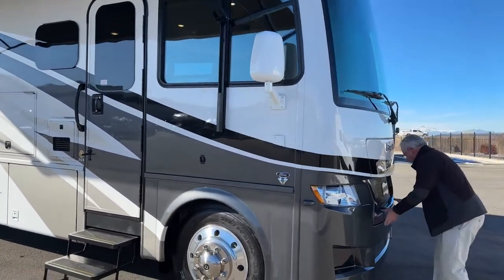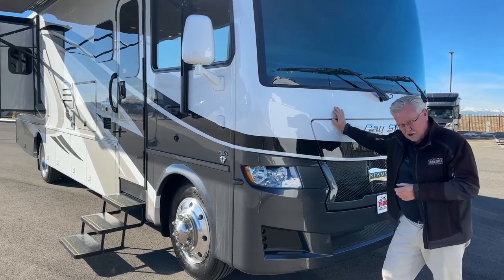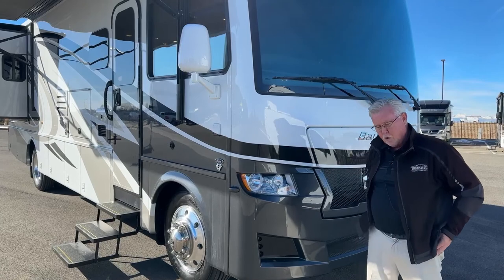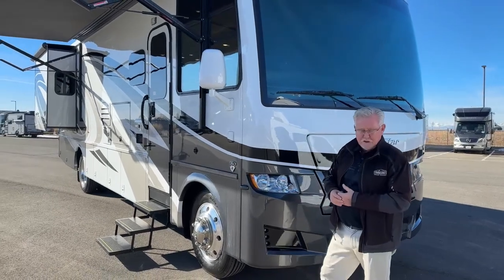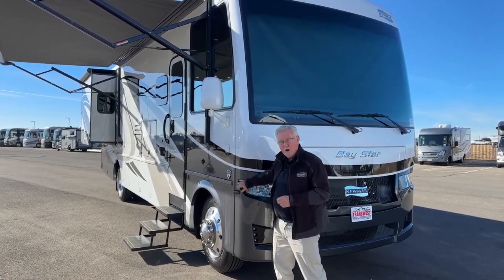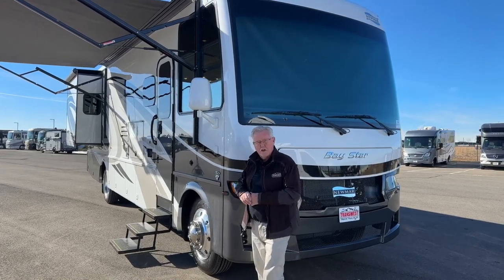It is the Ford 7.3 liter gas engine. This has got 350 horsepower and 468 foot-pounds of torque. Ford has made engines for the RV business for a long time. In fact, the V10 used to be about the only gas engine six or eight years ago. This big block V8 is a better engine, more pep to it — just a great platform, and much less expensive than going the diesel route. So if you can get by with 5,000-pound towing, this is a good way to go.